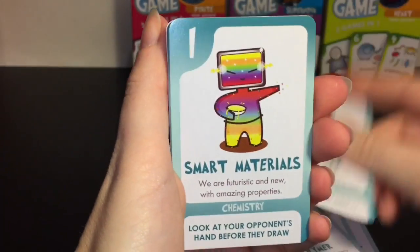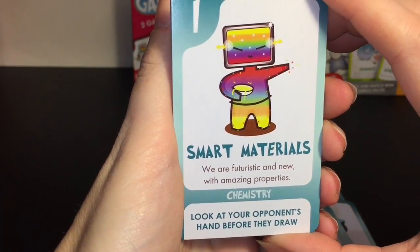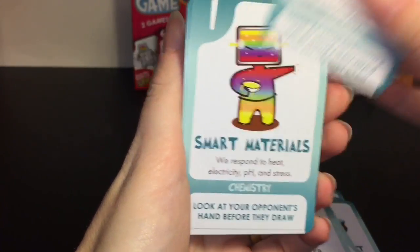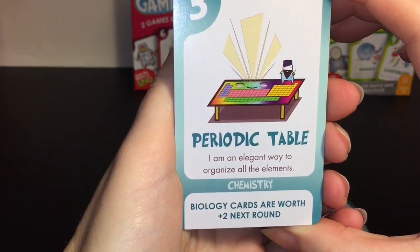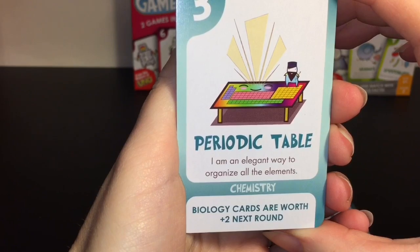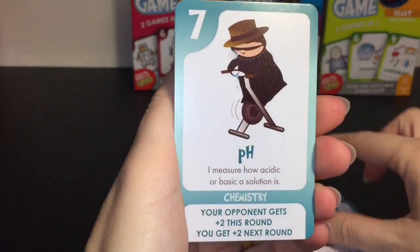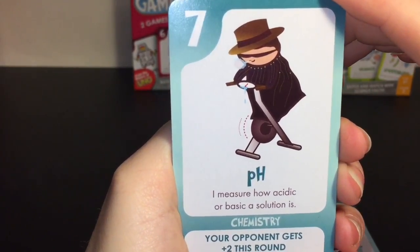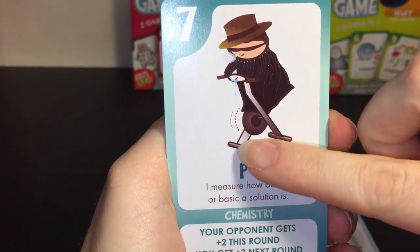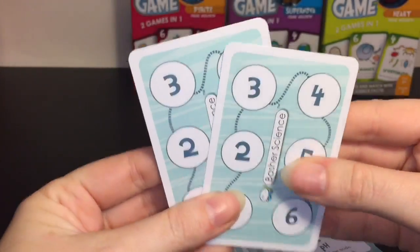Smart Materials - 'We are futuristic and new with amazing properties.' Periodic Table - 'I am an elegant way to organize all the elements.' pH - 'I measure how acidic or basic a solution is' - he's on like a stationary bike, that's pretty funny! Then you get little score cards.